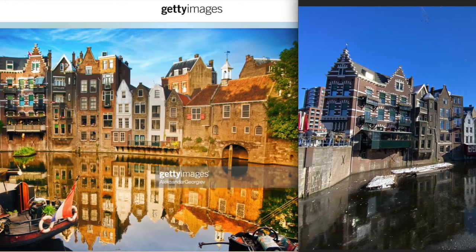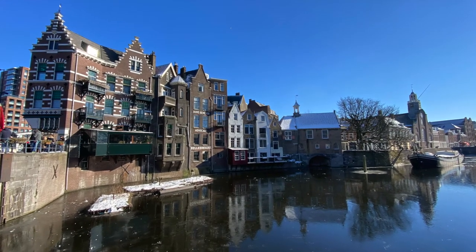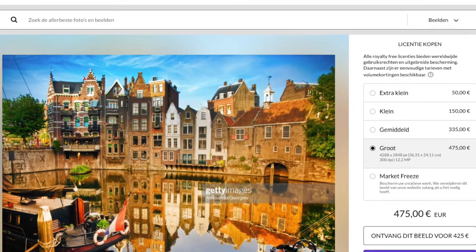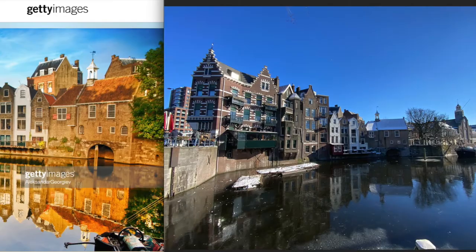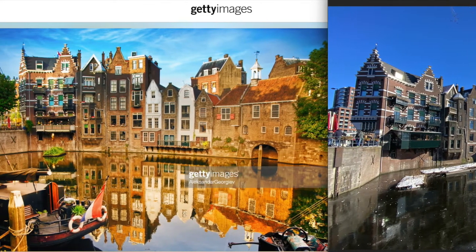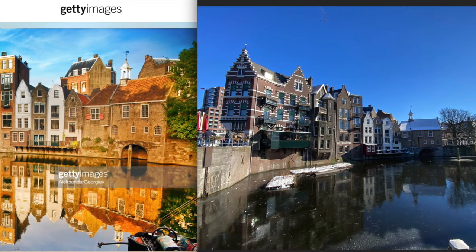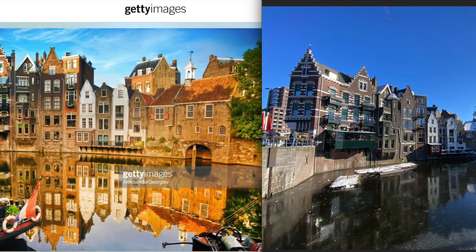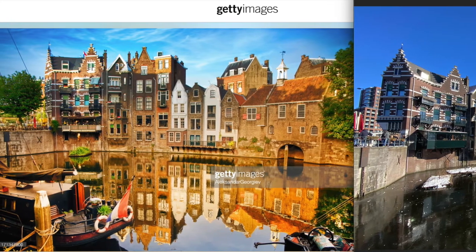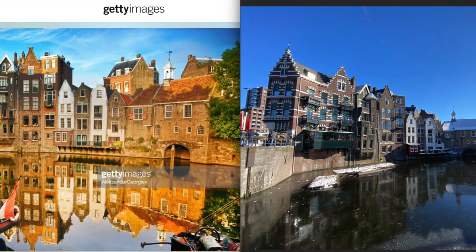The second big thing that catches my eye is that in front of the buildings there are like small islands. In my photo there are two of those, but in the stock photo there is only one, which is a bit strange — because in my photo both of the islands look about the same kind of age and situation. I would be surprised if back in the day there was only one island and not the other. So yeah, the saturation and color editing might have been a bit overdone.